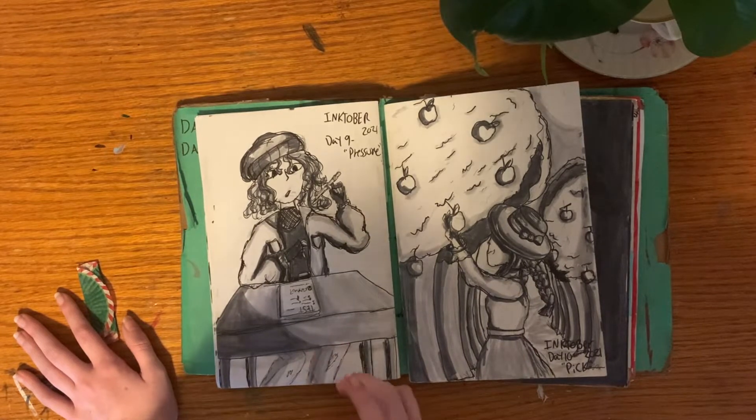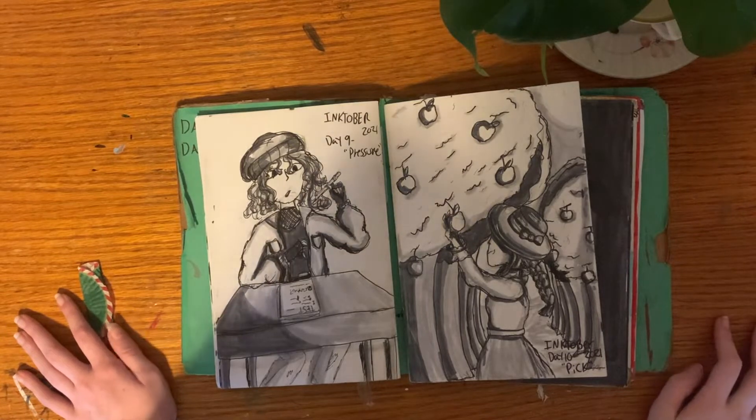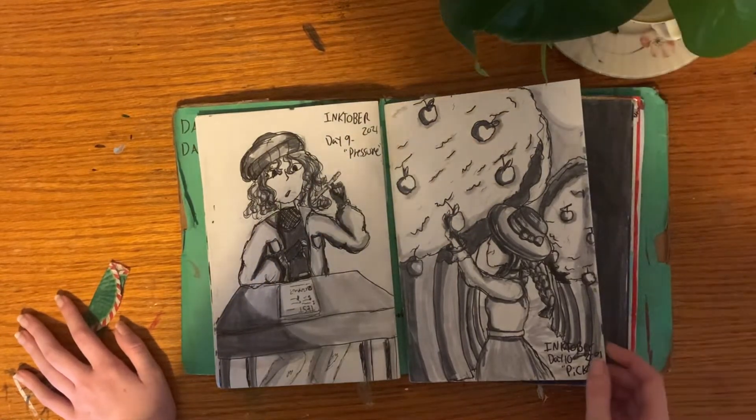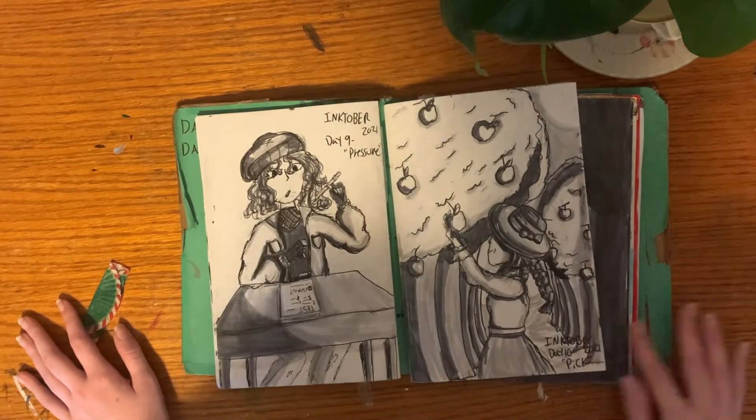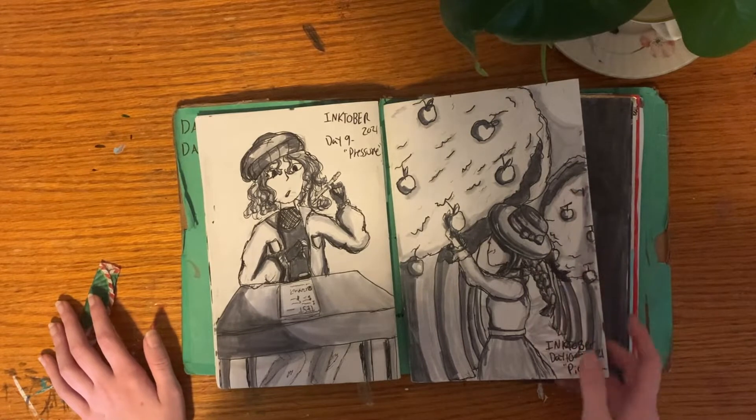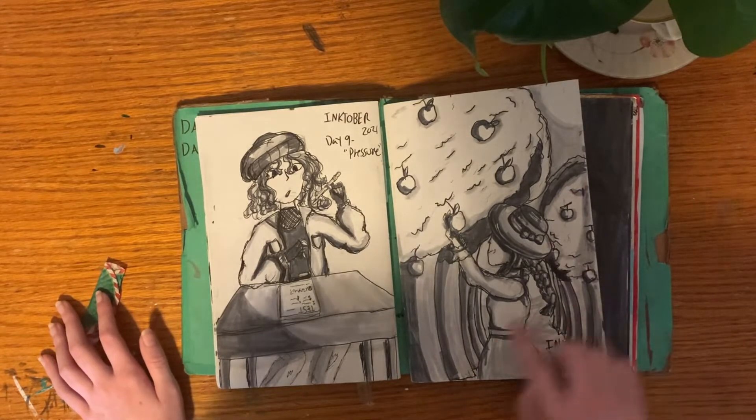That's actually one of my goals in my current sketchbook — to do more perspective. Day 10 was Pick. I like the idea of this one but not how it turned out; the shading just kind of abruptly ends.